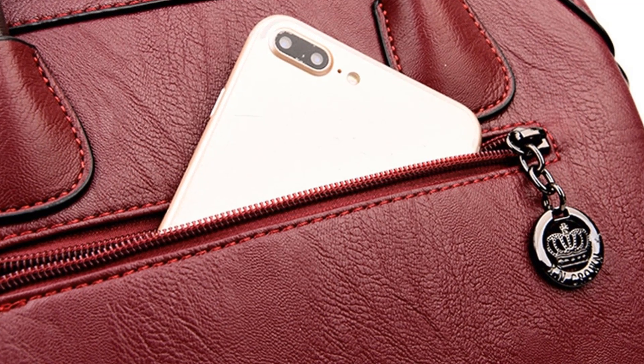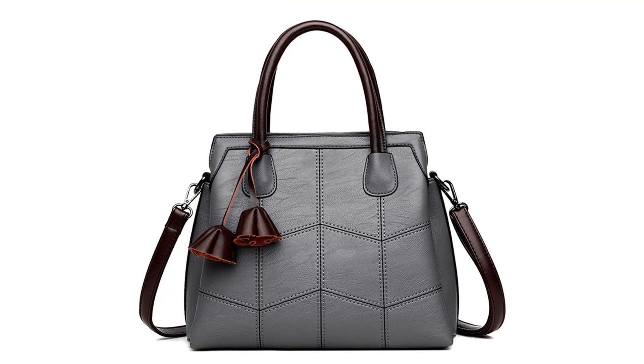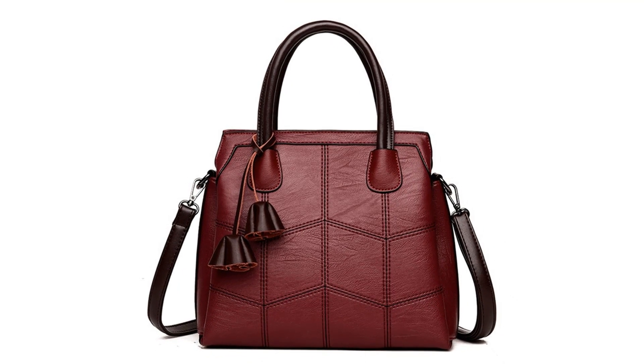This bag is made of genuine cow leather. Its closure type is zipper and hasp. Pattern type is thread, and lining material is polyester.